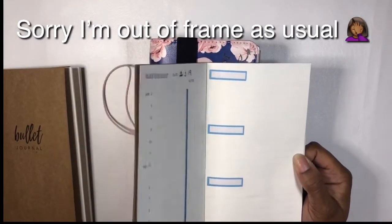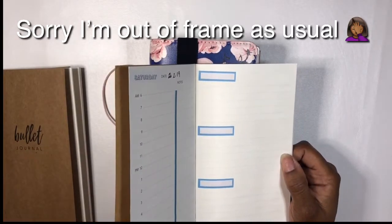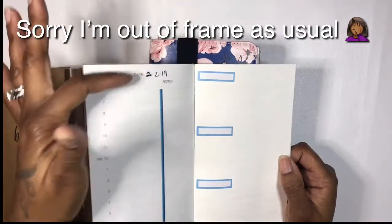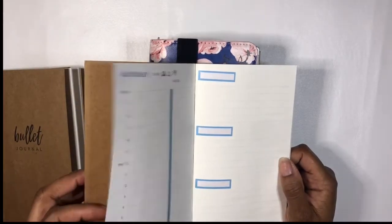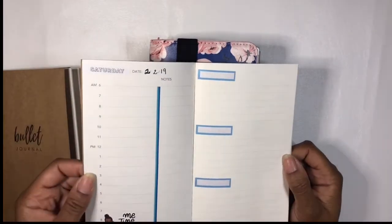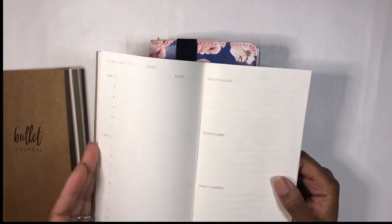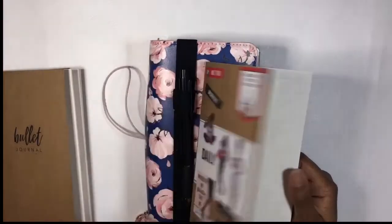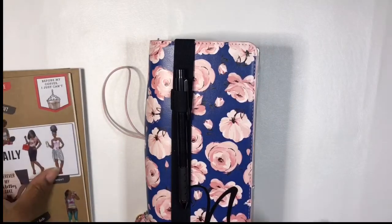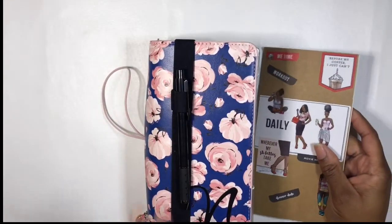I just got this today — I'm actually filming this at like five something, and I'm going to go back and back-plan because that's what I do. I just wanted to see how I'd use it, and I like how it's undated, so if I don't need a daily sheet that day I don't have to use it. I like that a lot.